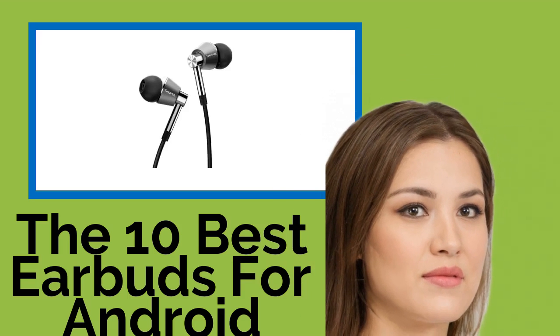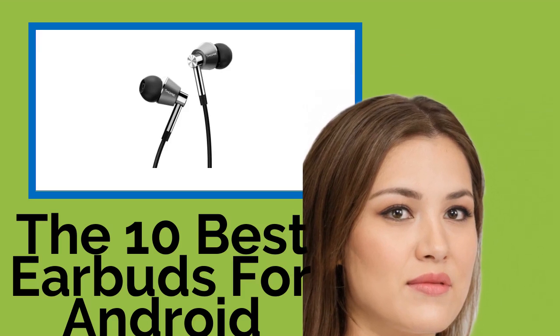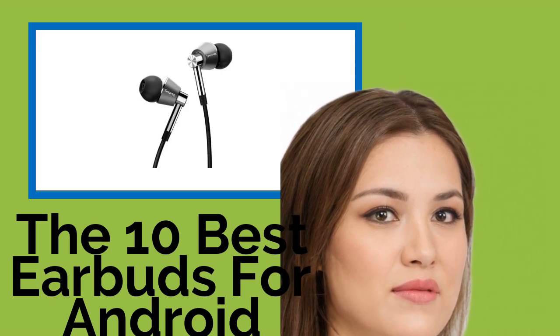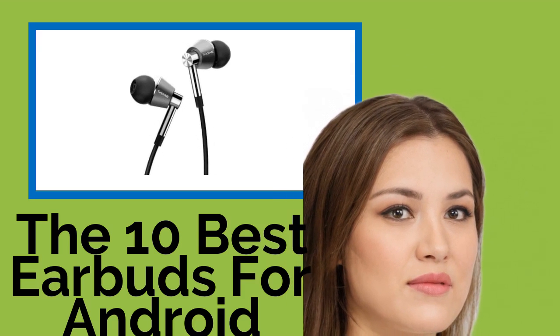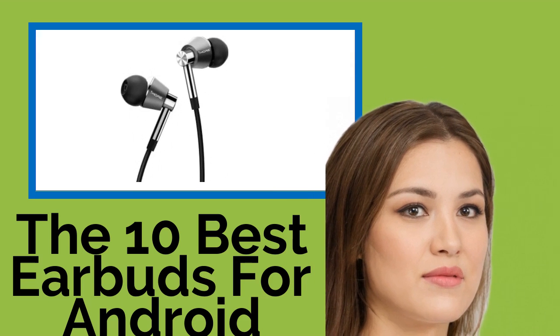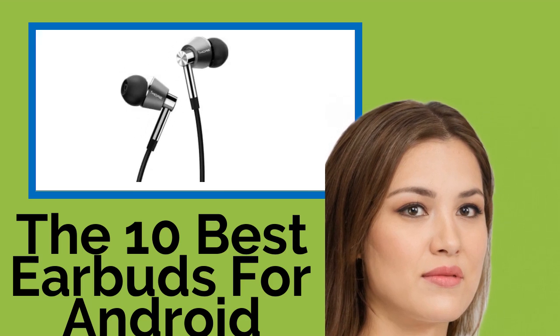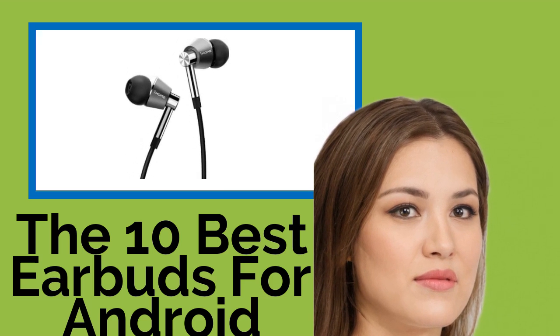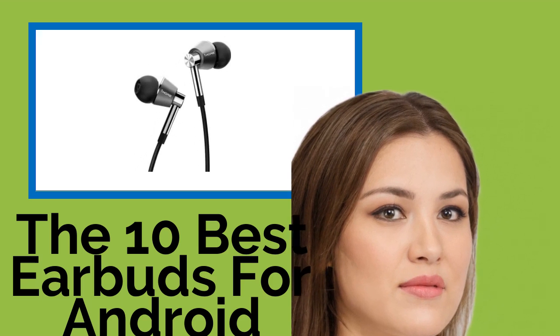The 10 Best Earbuds for Android. If you want to get the most out of the audio from your Android device, try a pair of these earbuds that are made especially for that operating system. They will work well with tablets and smartphones, and are ideal for listening to music, watching videos, and gaming. Many options also have built-in microphones and controls to use for phone calls and video chats.